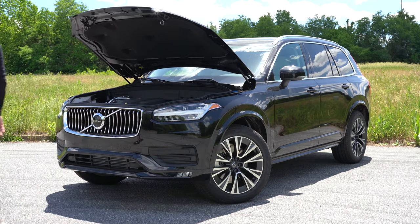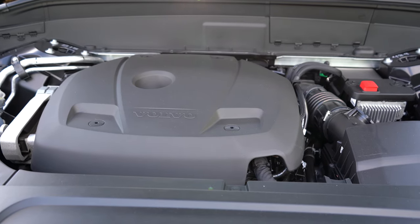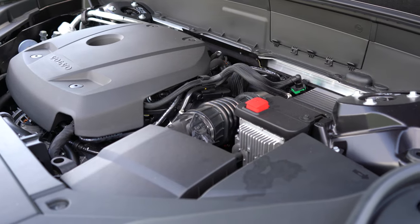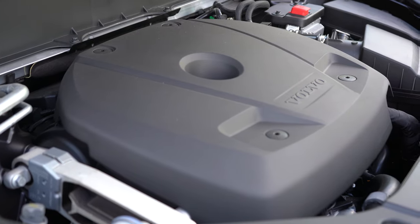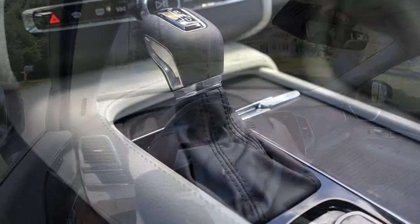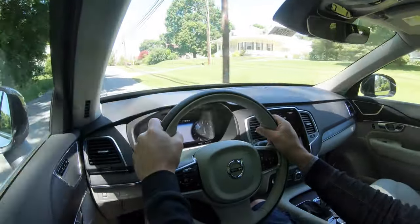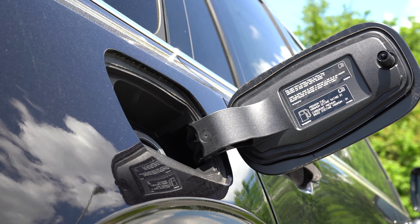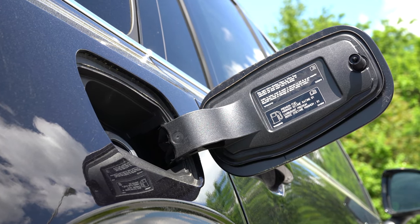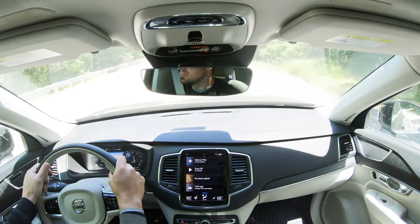Regardless of seating setup, the powertrain is the same. Powering this beast is a 2.0-liter turbocharged and supercharged inline four-cylinder putting out 316 horsepower at 5,700 RPM and 295 pound-feet of torque at 5,400 RPM. Power is sent to all four wheels through an eight-speed automatic. Zero to 60 comes in at approximately 6.1 seconds. MPG numbers are 18 city, 26 highway, taking premium unleaded fuel. There is also an auto start-stop system that shuts the engine off when stopped — you can turn that off if it annoys you.